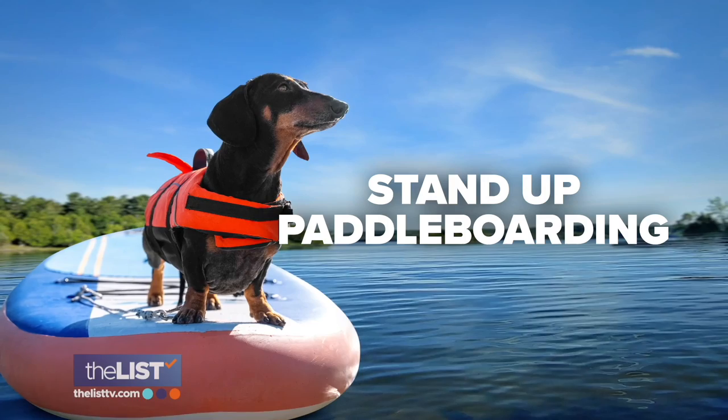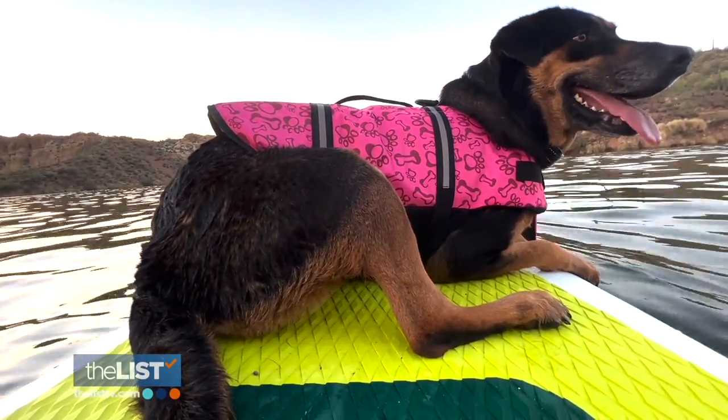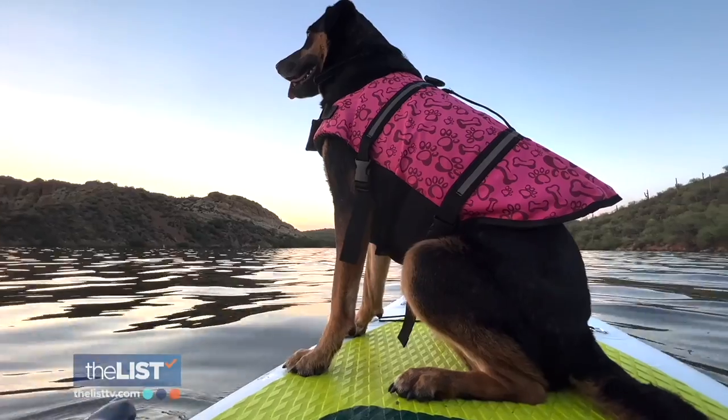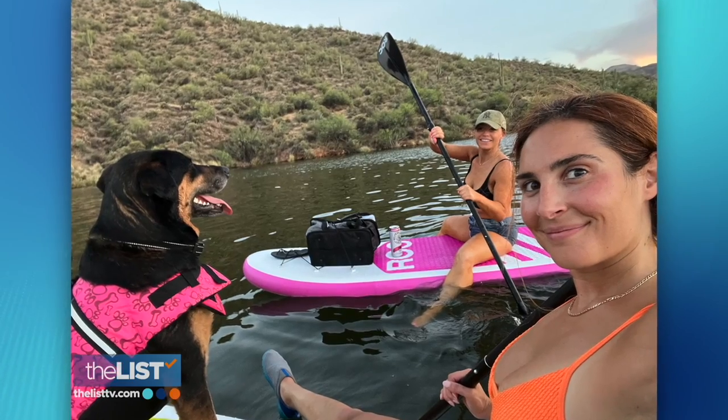Starting with paddle boarding. Stand up paddle boarding is a really fun, trendy thing to do. But before you dive in, you want to start by introducing them to water and making sure they're comfortable with the paddle board. Let them sniff it around. It's also important to keep your four-legged friend safe — have them in a life jacket. That extra precaution means if they fall overboard, you don't have to worry about them going under; it will keep them afloat.